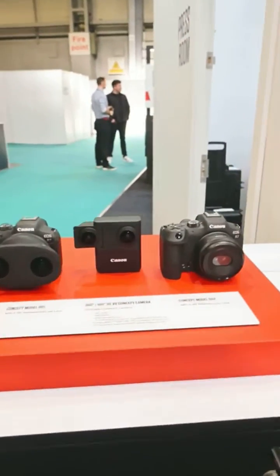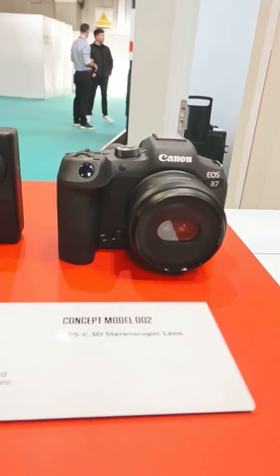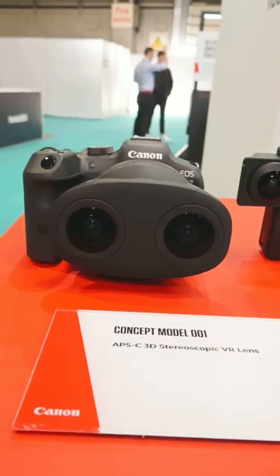These are actually the first time these products have been seen in the UK — in fact, it might be the first time they've been seen in Europe. And what we've got here are some concept models that we're really excited about.